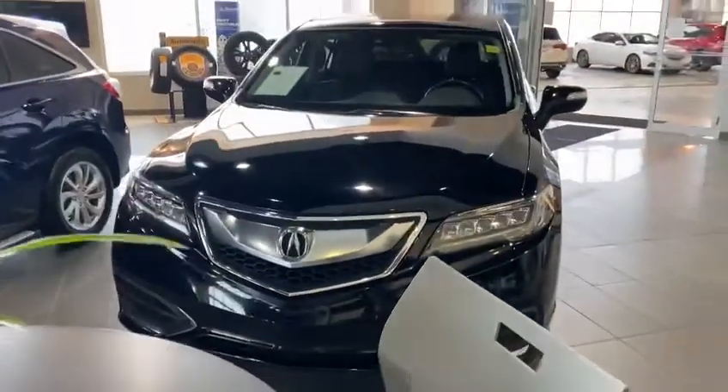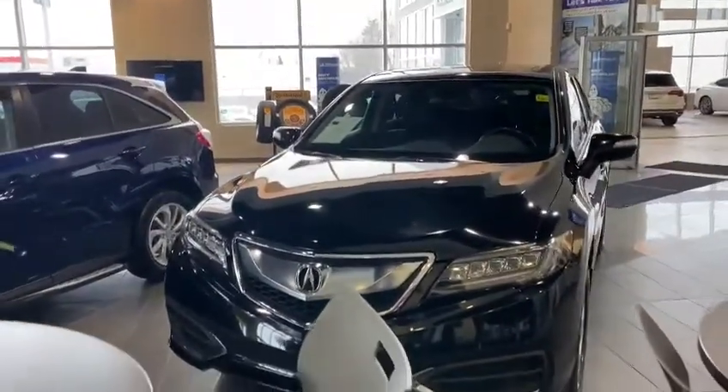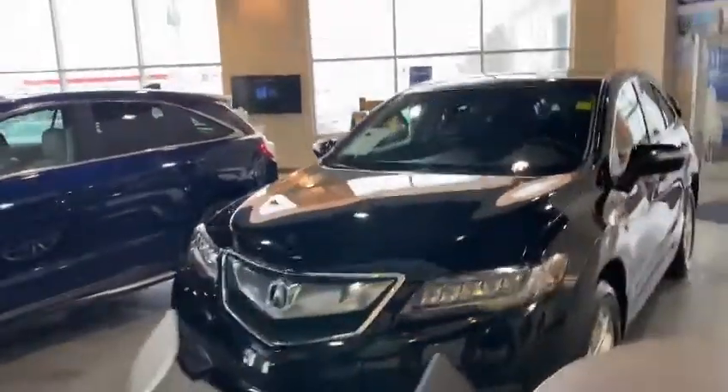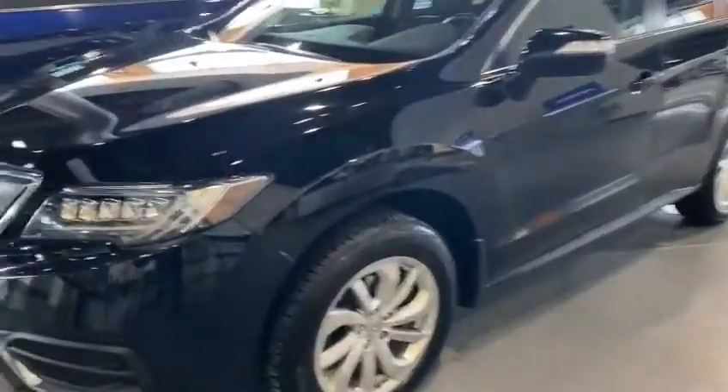Hello Logan, this is Yosef here with Southview Acura. I have the 2017 Acura RDX that you inquired on. It's actually in mint condition — especially the interior in here, which looks brand new, and I'll go through that with you.